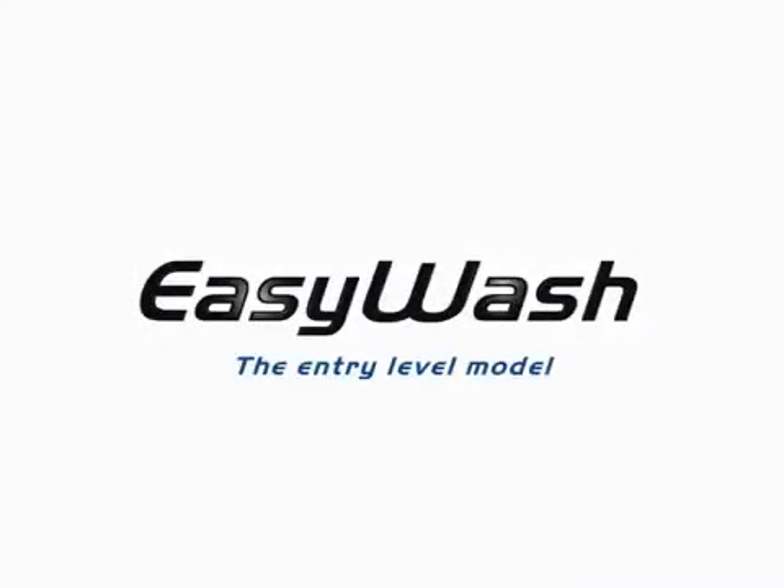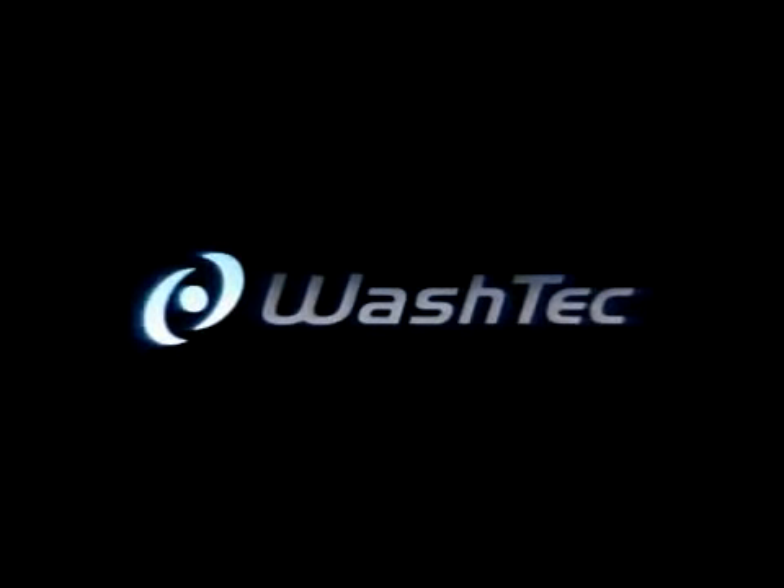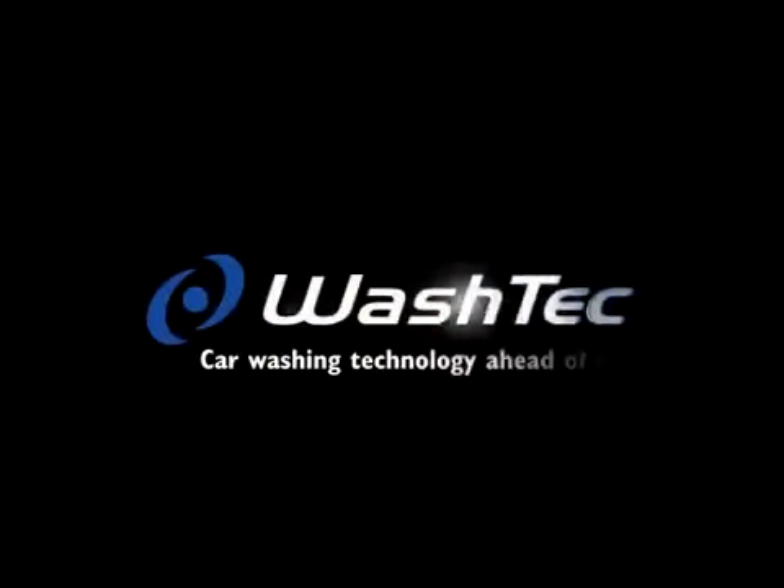EasyWash — the entry-level model for your car washing requirements. Washtec, car washing technology ahead of its time.